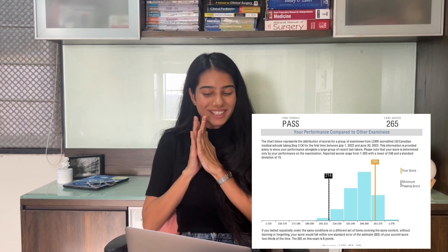Hey guys, I'm Rashi. I'm a doctor from India and I'm currently on my US IMG journey to apply to my residency of internal medicine in the US. I recently got my Step 2 score and I got a 265!